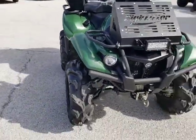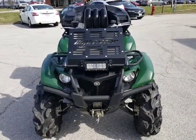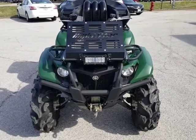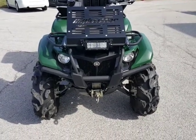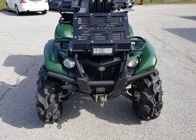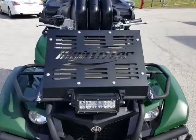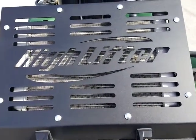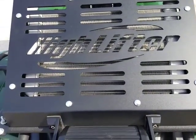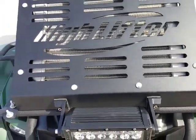Walk on around to the front. We got a high lifter radiator relocation kit on here. You can see an LED light bar up there as well and we've got a winch up front. Inside this high lifter radiator relocation kit there's an assortment of LEDs that are color changeable — not able to see them in the daylight, but they are there.